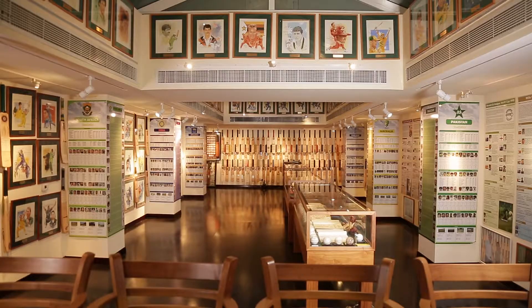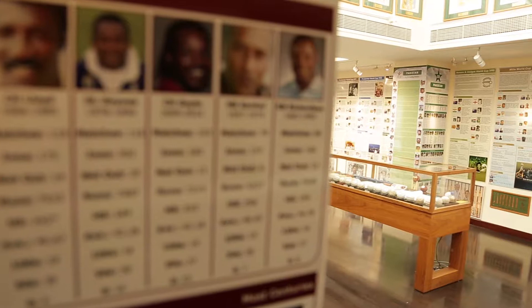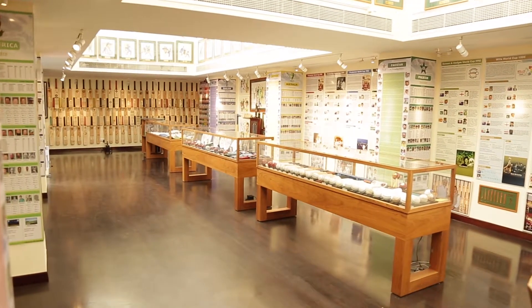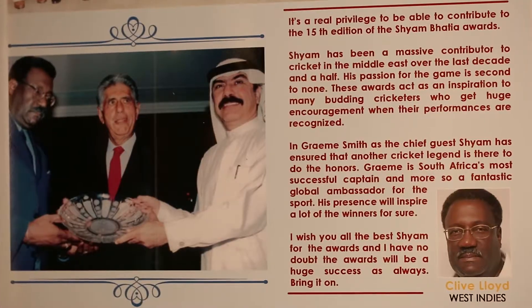I thought I had to do something better and bigger, so I started working and building a proper cricket museum. And mind it — in this museum there is no professional involved, only me, my friends, and some cricketers who helped me.